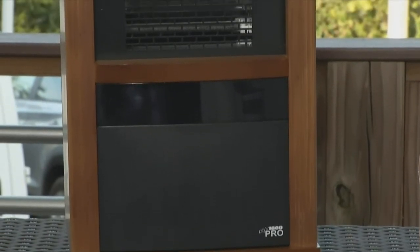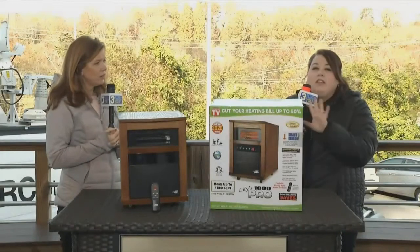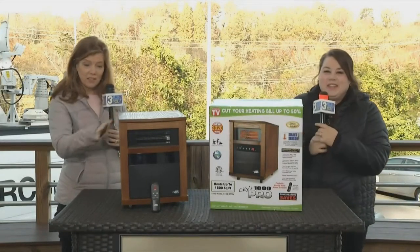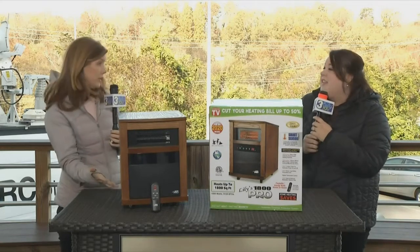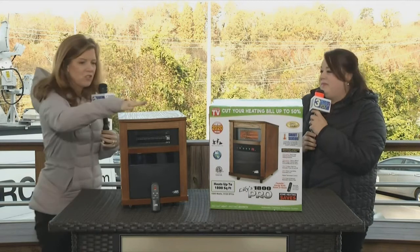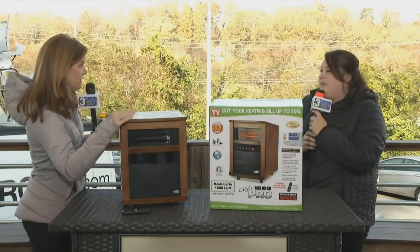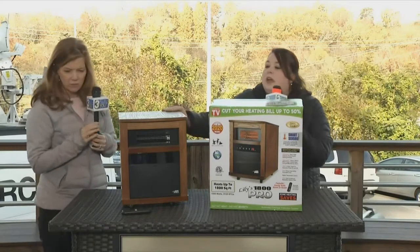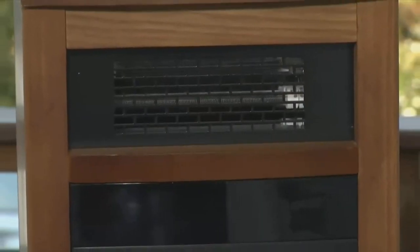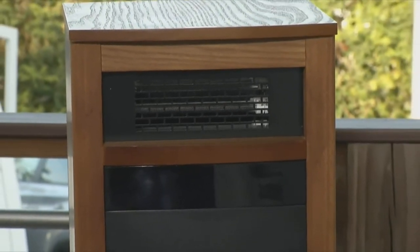We all know those heaters that just blow on you and you're warm for a second, then you move away and you're freezing. This is the opposite of that. Because it's going to sit on the floor, it's safe to be around your kids and your pets — you can touch this thing all day long and you won't feel it. This is just a nice wooden cabinet, but it's protected, so it stays cool to the touch. You can run this all day and it's not going to burn you. It's safe for children and pets.